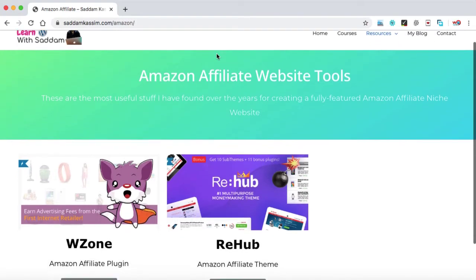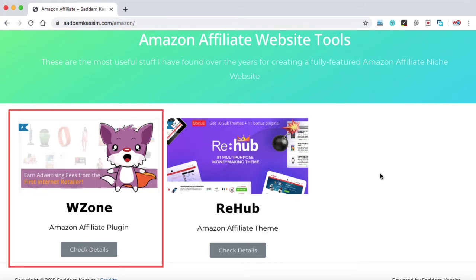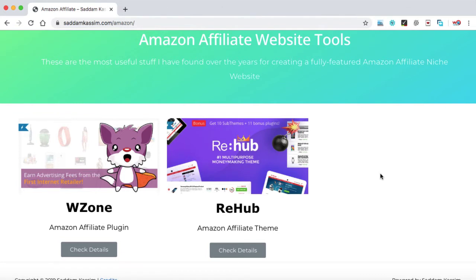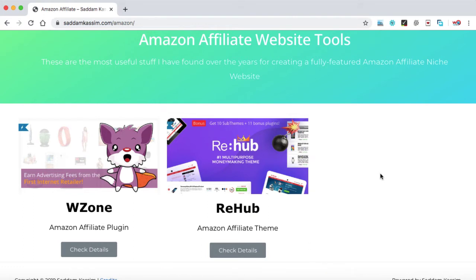We'll be using two premium tools to make our niche website fully loaded with rich affiliate features. Number one, the WZone plugin, which is used to import products from Amazon into your website with just one click, reducing the maximum effort of importing products from Amazon to your niche website. Number two, the Rehub theme, which is the best money-making theme for Amazon affiliate niche websites.